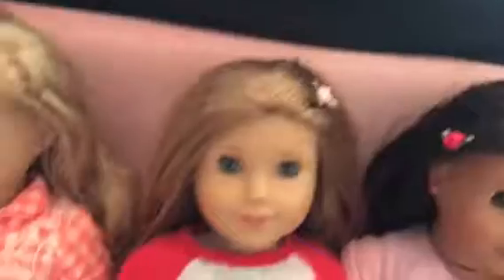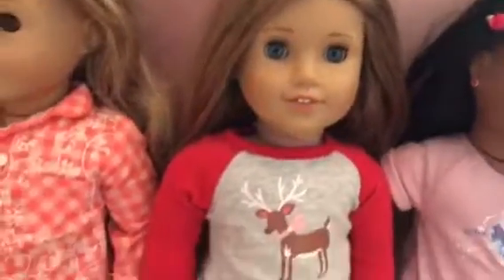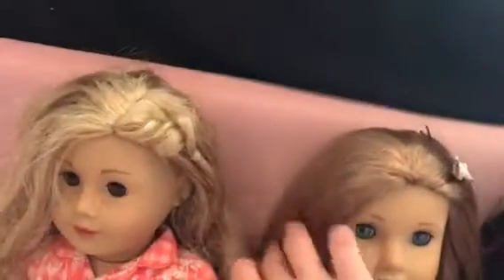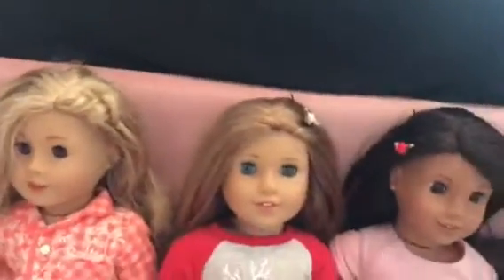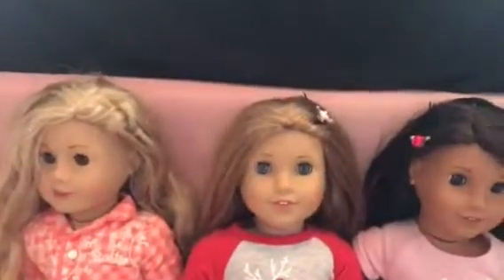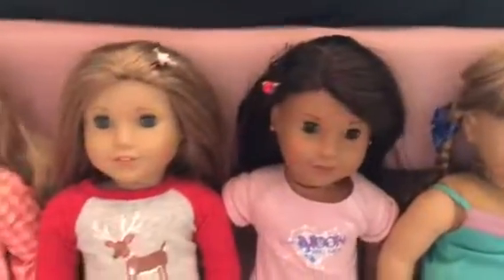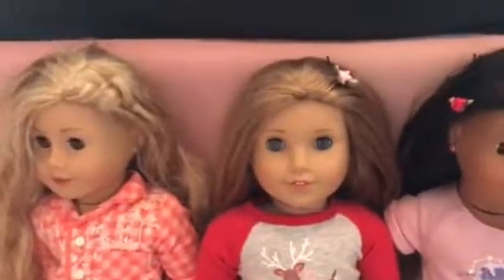Next up is McKenna. She's my all-time favorite doll. I got her from Santa for Christmas 2017. I love her personality — it's gymnastics. I like gymnastics; I'm just not that good at it. If you're also wondering where the flower bobby pins are from, my dad found them in Tennessee. There are three of them; one of them is not on a doll.